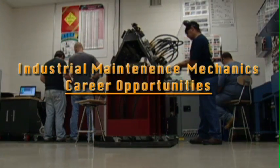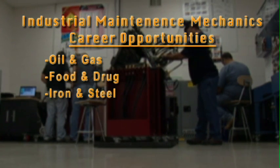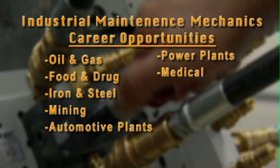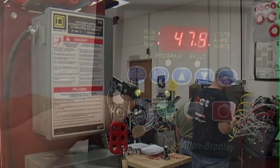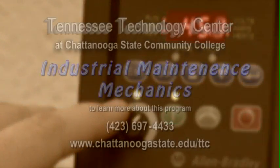Industries requiring maintenance mechanics include oil and gas, food and drug, iron and steel, mining, automotive assembly plants, power plants, medical, railroads, and government. You could be on your way to a rewarding career through the Tennessee Technology Center's Industrial Maintenance Mechanics Program at Chattanooga State.